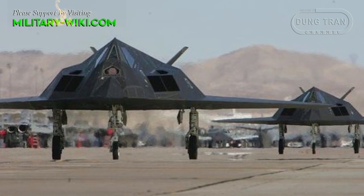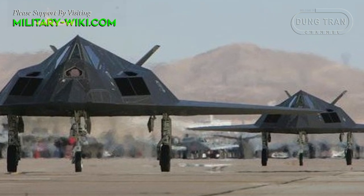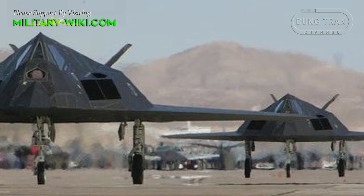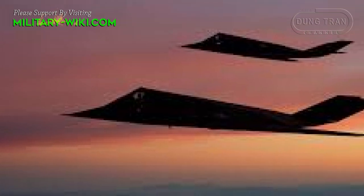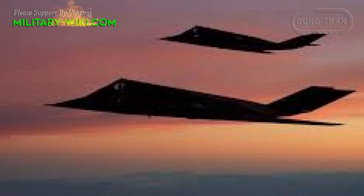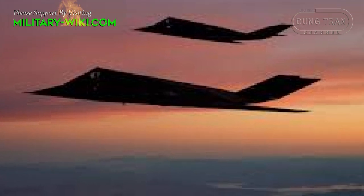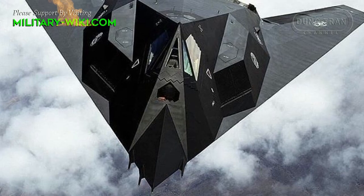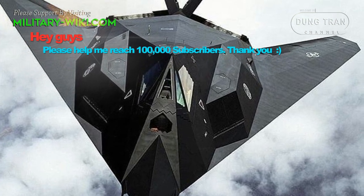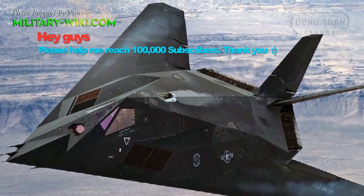The F-117 Nighthawk reached initial operating capability in 1983, meaning the platform was already flying some missions in the early 1980s. By 1988, the U.S. Air Force still hadn't admitted that they had a stealth plane that could defeat enemy radar, opting instead to keep the advanced capabilities of the F-117 a secret. But secrets were hard to keep even in the era before smartphones, and whispers about the unusually shaped aircraft slowly but surely began to make their way to the public.